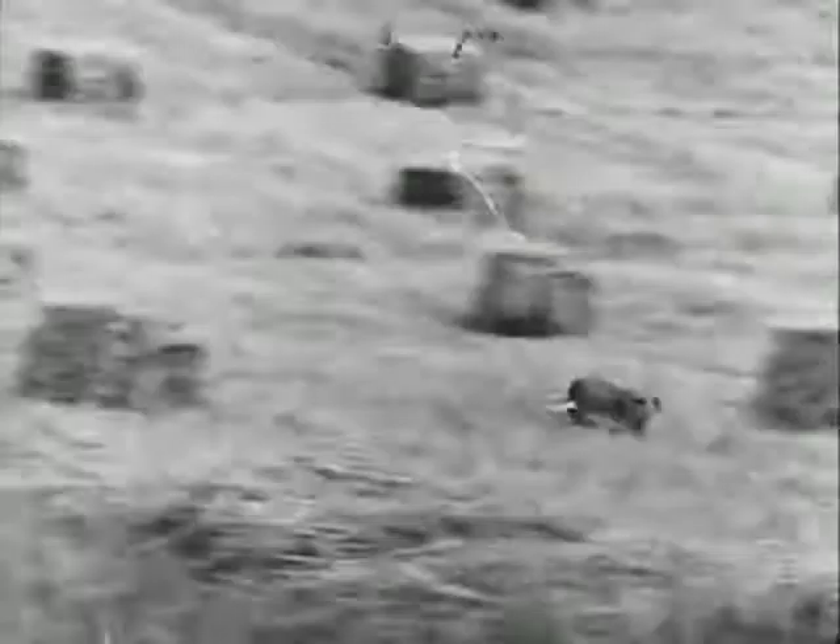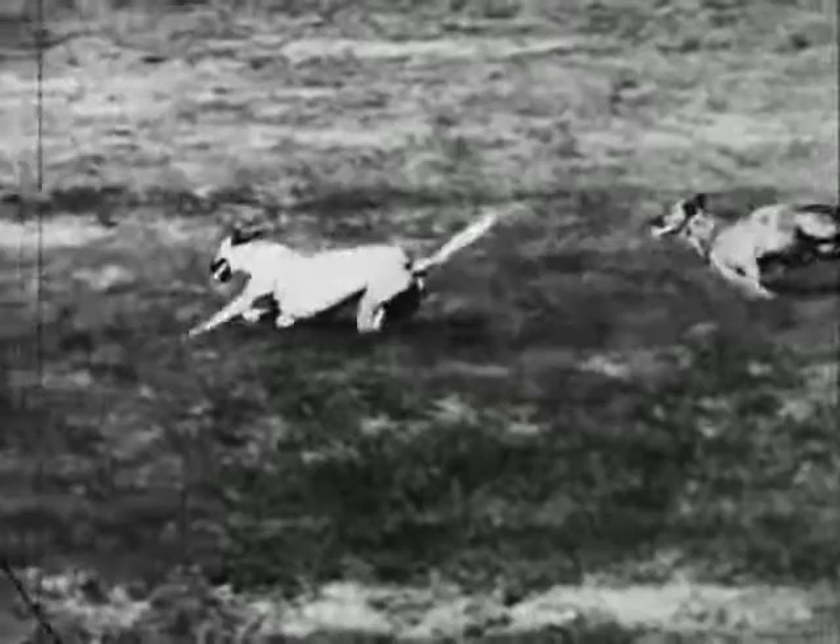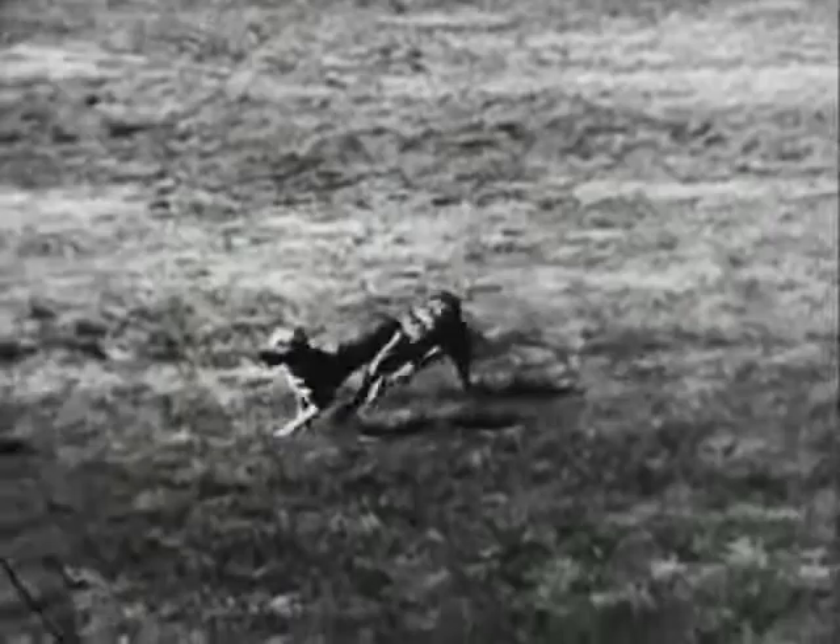A hare's life depends on a quick getaway — its speed, its ability to elude its pursuers. Its hind legs are nearly twice as long as its forelegs, and it can make sudden kangaroo leaps and twists, and incidentally run uphill just as fast, if not faster, than it can run on the flat.